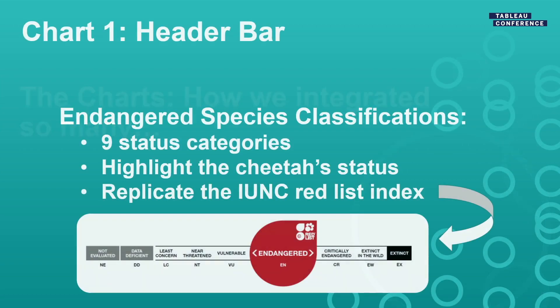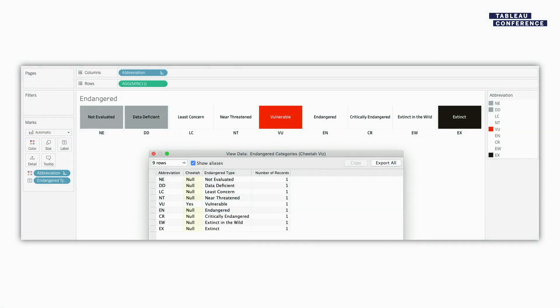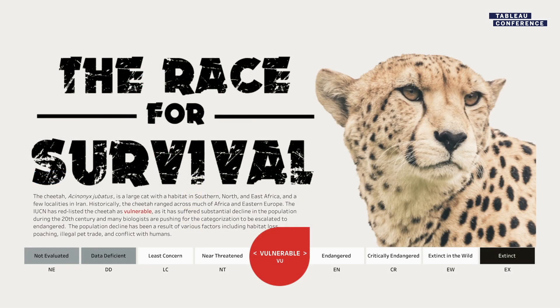Chart number one was our header bar. One of the key things we wanted to make sure we shared was the cheetah's endangered status, which happens to be vulnerable. This is the actual picture from the IUNC's red list index. Most of our data we actually collected and built ourselves in Tableau — all the metadata was self-built. So we took that text information, put it into a simple bar chart, and put a shape on top to call it out just like theirs.